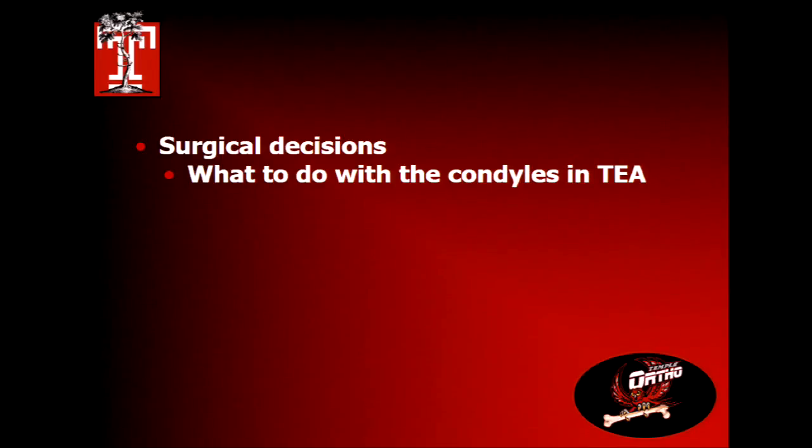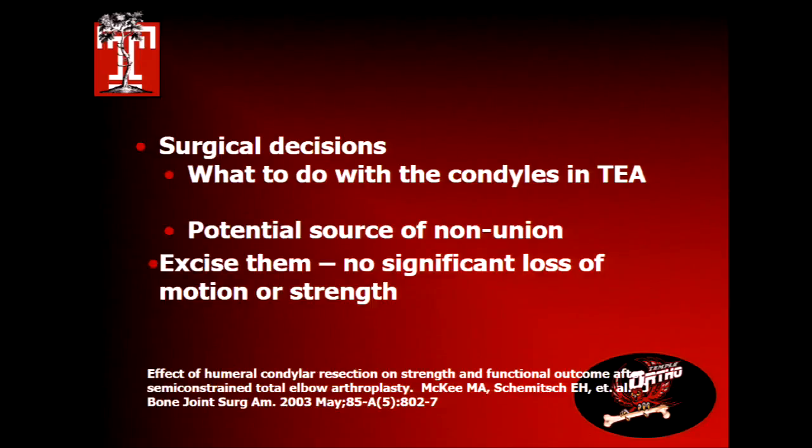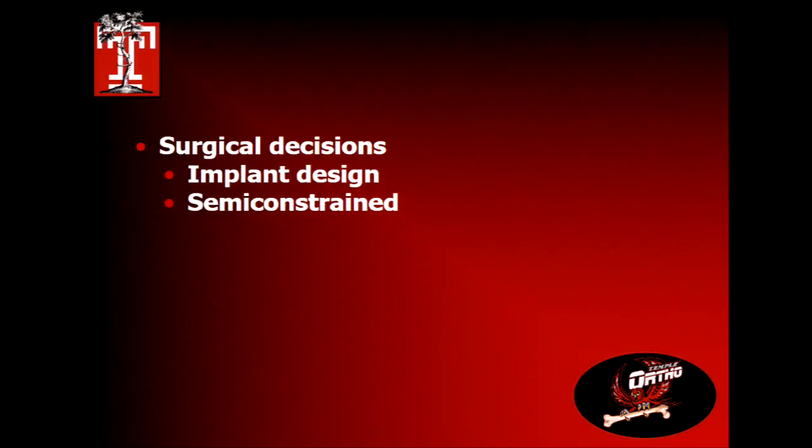Regarding the condyles with total elbow: the Toronto group showed that whether you take out the condyles or leave them in, there's really no difference in loss of motion or strength. That's not to say they're great — they're equally as bad. They all lose strength and none get normal motion, but condyle management doesn't influence those outcomes.